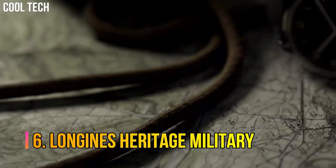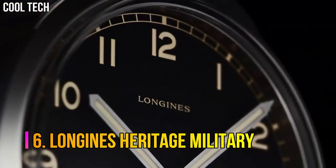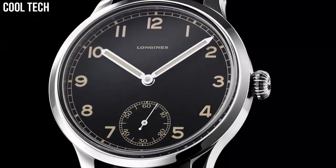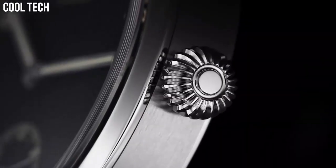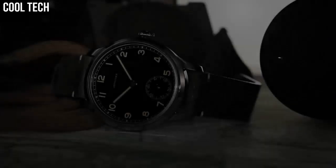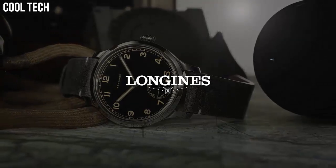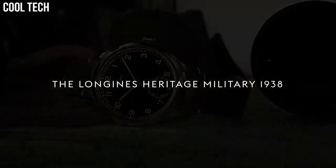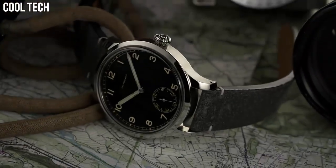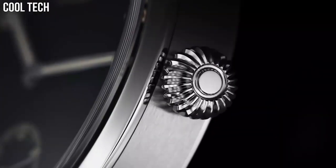Number 6: Longines Heritage Military. The Heritage Military 1938 has a black dial with luminous Arabic numerals and pencil hands, and a railroad minute track that runs across the periphery of the dial. Case back: stainless steel. Dial: matte black. Power reserve: 53 hours. Water resistance: 30 meters. Functions: hours, minutes, seconds.